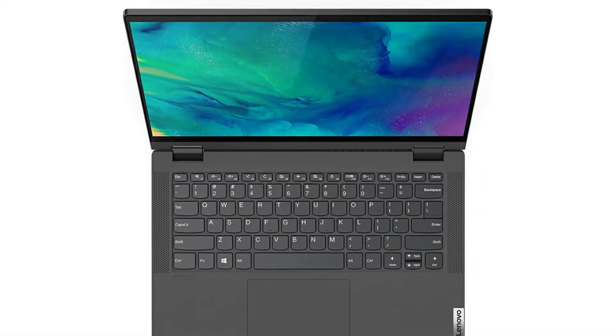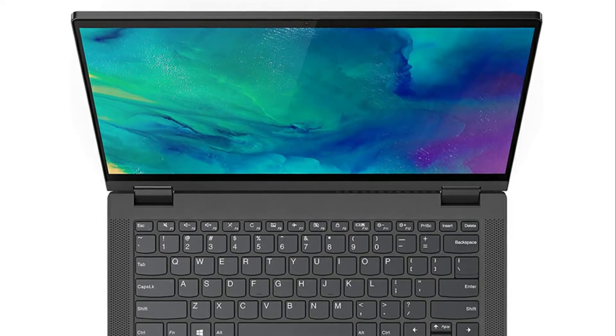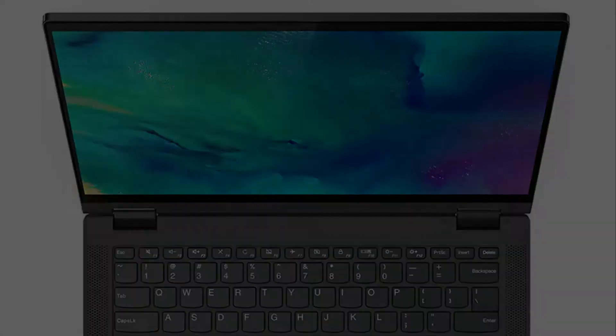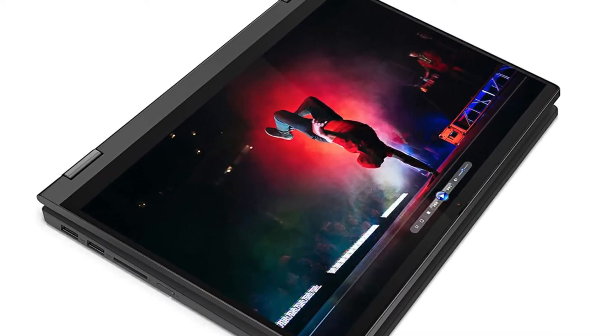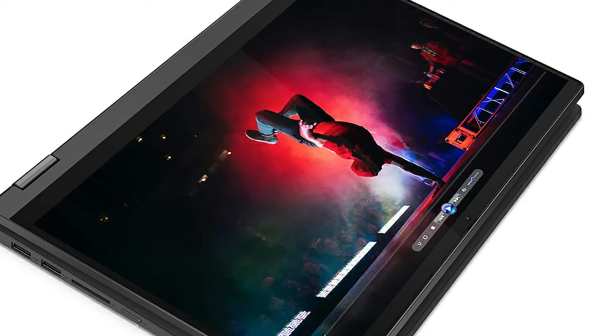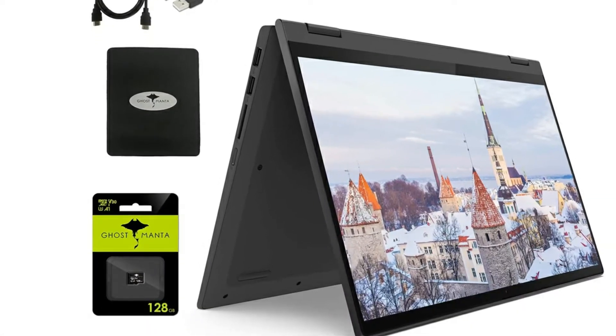This is an excellent laptop, couldn't be happier with the Lenovo IdeaPad Flex 5. Had first purchased an HP laptop and had nothing but problems for the first 3 days of using. Returned that one and purchased this Lenovo in its place. I was hesitant as I wasn't too familiar with the Lenovo brand — so glad I did.